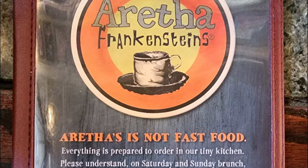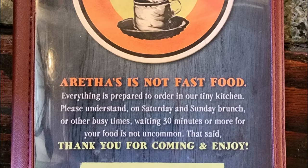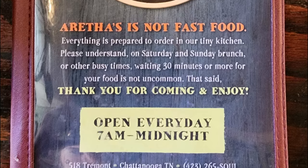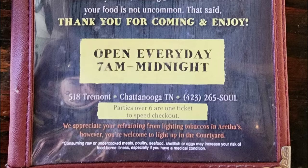Let's go ahead and check out the menu now. Aretha's is not fast food — everything is prepared to order in their tiny kitchen. Please understand that on Saturday and Sunday brunch or other busy times, waiting 30 minutes or more for your food is not uncommon. That said, thank you for coming and enjoy.